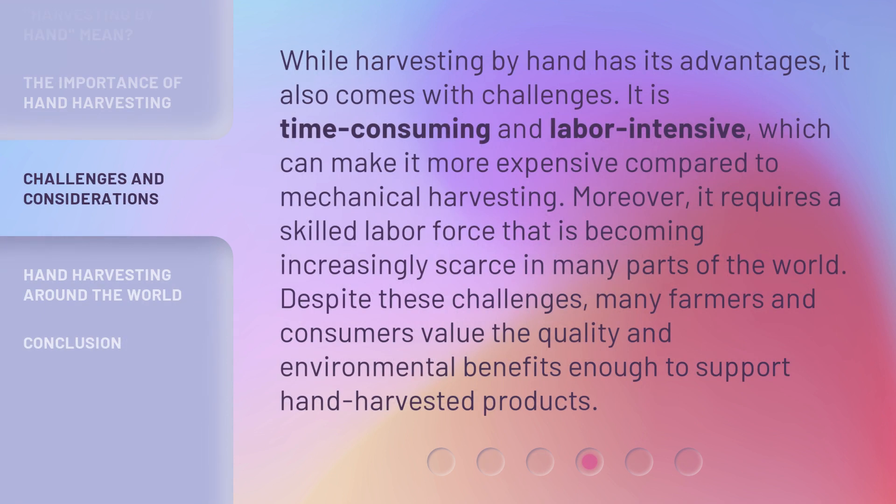While harvesting by hand has its advantages, it also comes with challenges. It is time-consuming and labor-intensive, which can make it more expensive compared to mechanical harvesting. Moreover, it requires a skilled labor force that is becoming increasingly scarce in many parts of the world. Despite these challenges, many farmers and consumers value the quality and environmental benefits enough to support hand-harvested products.